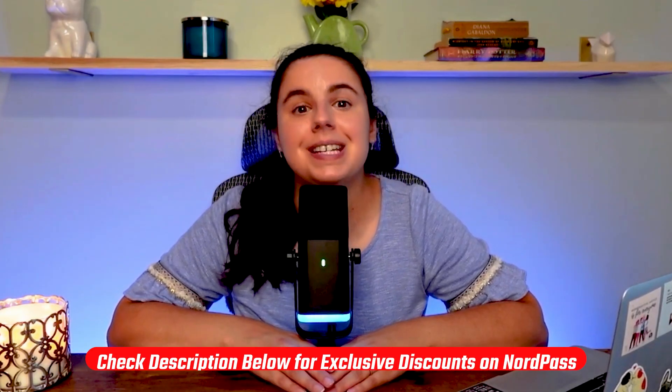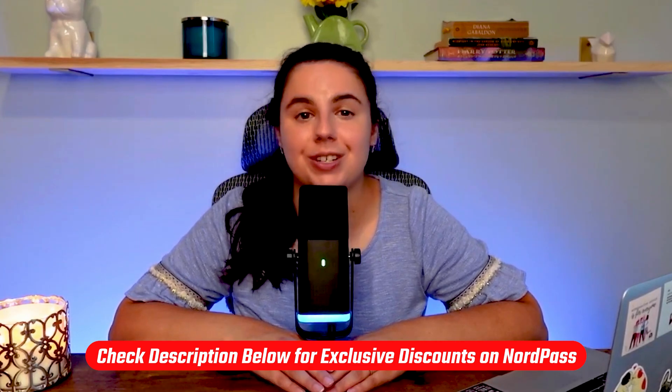If you want to use NordPass and save a bit more money, you can take advantage of the discounted link that I left in the description down below.